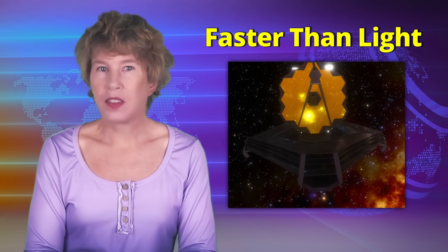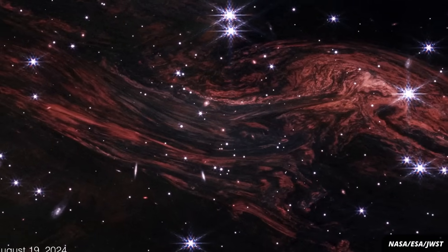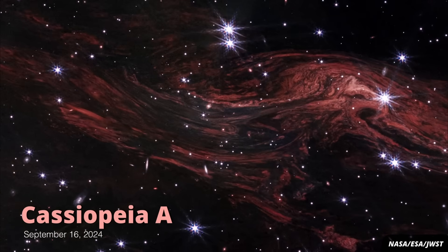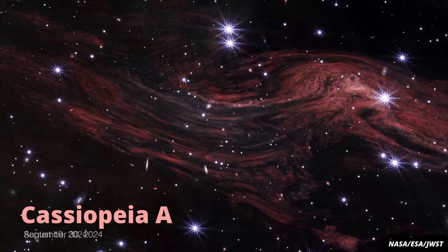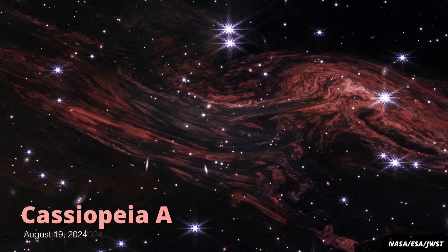The James Webb Space Telescope has seen signals that move faster than light. It's true, but it doesn't mean that the speed of light limit was broken. Today I want to have a look at how apparent faster-than-light signals can be used in astrophysics to understand what happens in galaxies, but also why some physicists — me included — think that faster-than-light signals might be real. This is what the James Webb Space Telescope has seen: ripples around the supernova remnant Cassiopeia A that seem to travel across space faster than light, or superluminal, as physicists say. And while these ripples really do move faster than light, that's not in conflict with Einstein's theories. It's what's called a light echo.